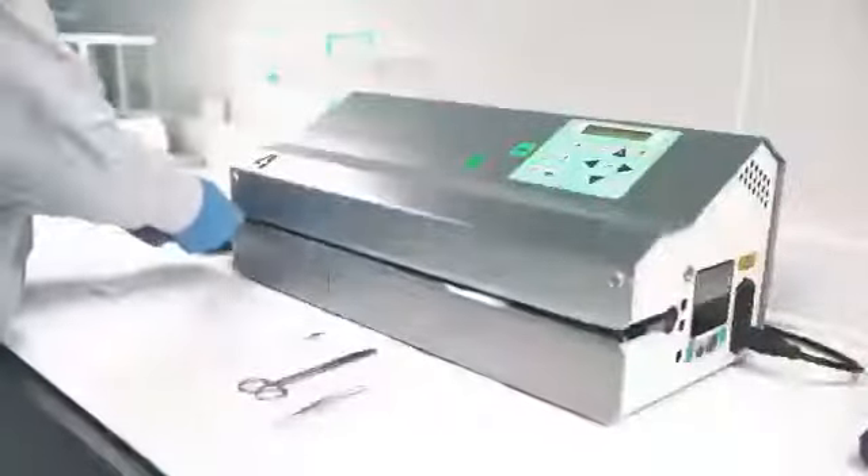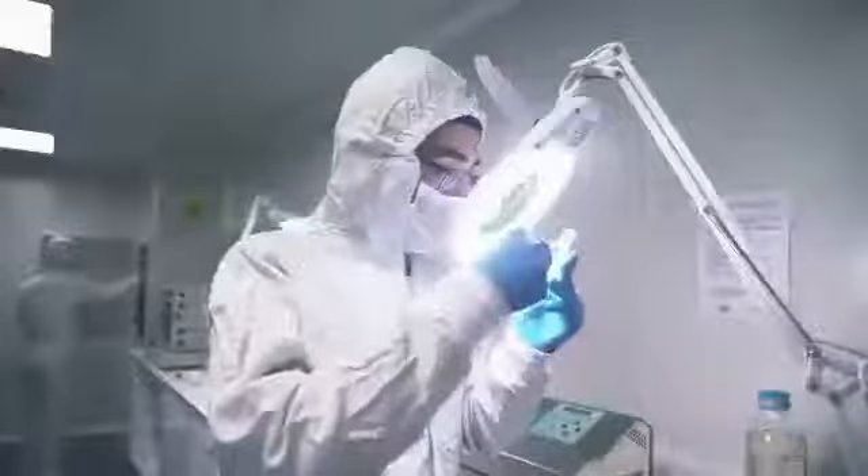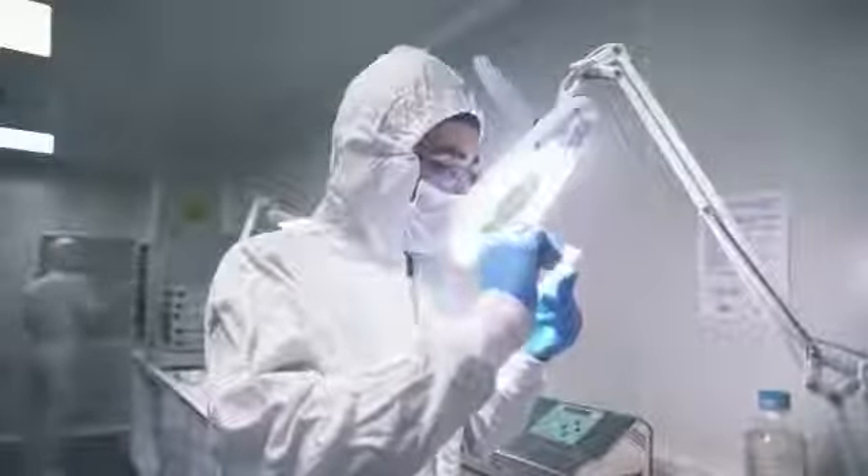Our R&D projects mainly focus on biomaterials, tissue engineering, and regenerative medicine applications, and specifically develop synthetic biomaterials that promote the bone and cartilage regeneration process.